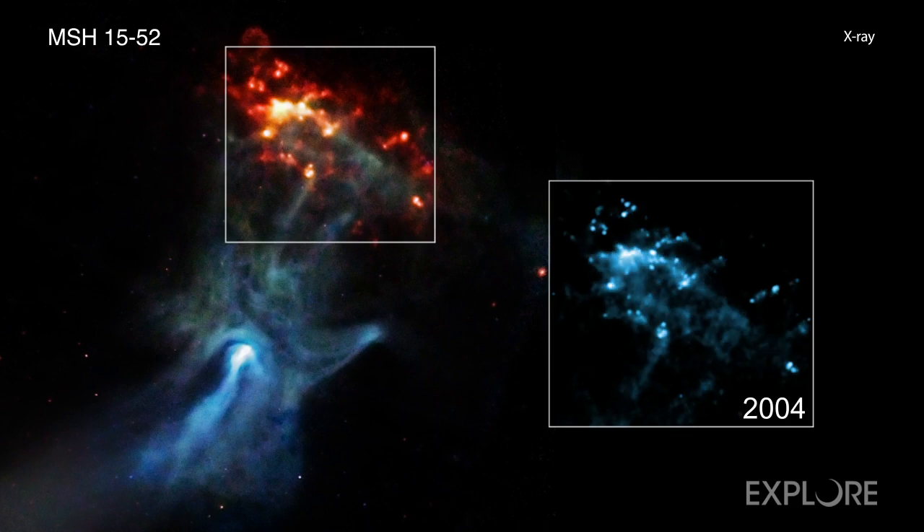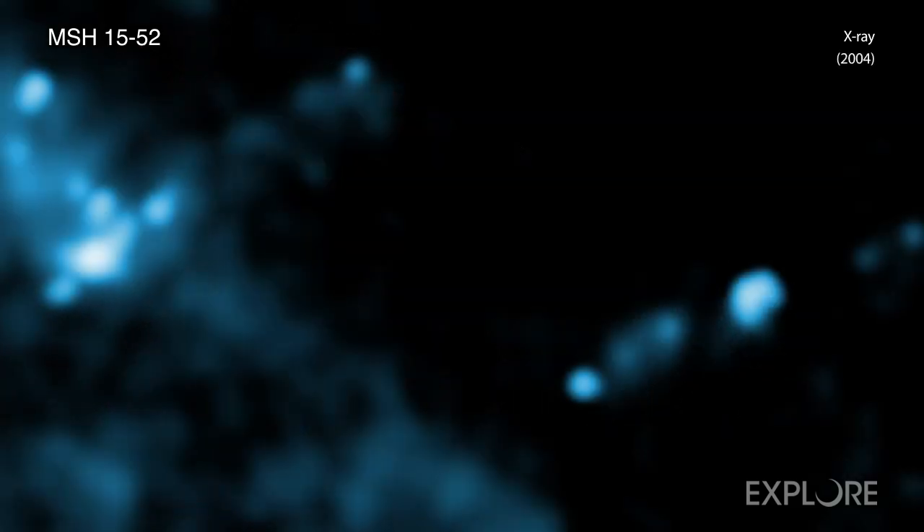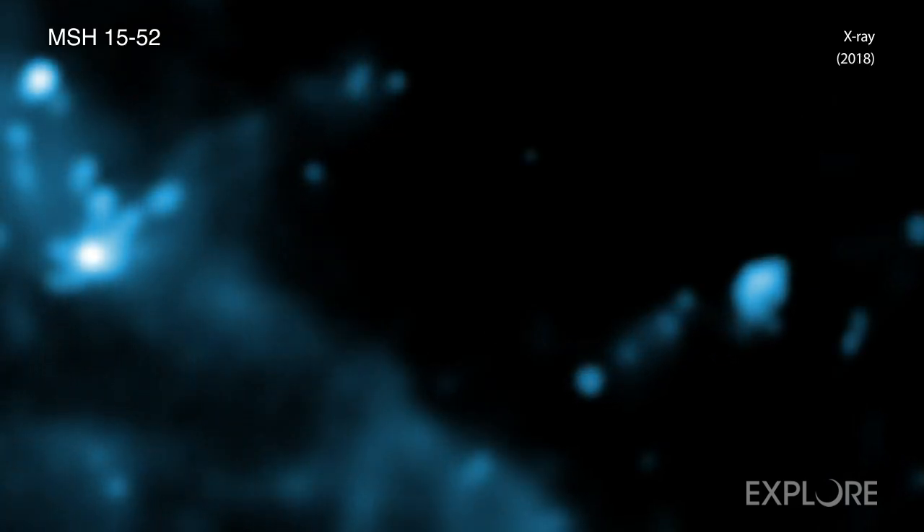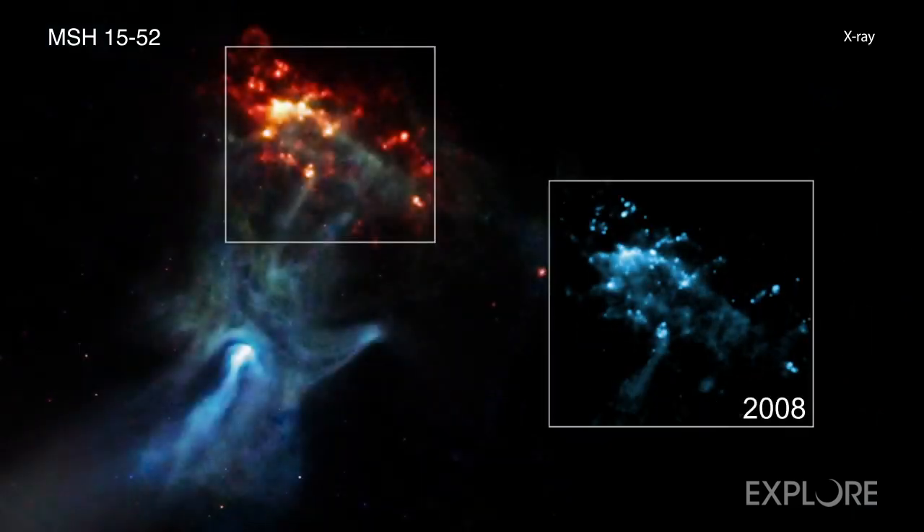To track the motion, the team used Chandra data from 2004, 2008, and then a combined image from observations taken in late 2017 and early 2018. These three images are included in the inset and show the motion of the explosion's blast wave.